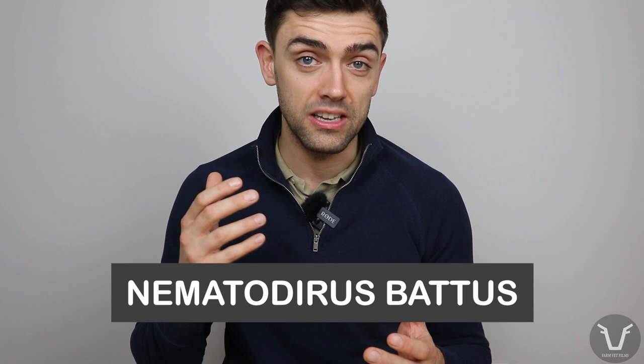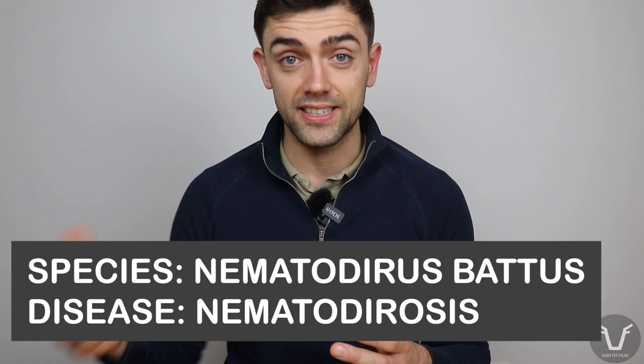However, there is an exception when it comes to the first species of worm that lambs in the UK are likely to meet. This is Nematodirus battus. The species of worm is Nematodirus battus, and the disease it causes is officially nematodirosis. In practice, both the species and the disease are often referred to simply as nematodirus, and that's what I'm going to do here — but if you see those terms elsewhere, that's how they relate to nematodirus.